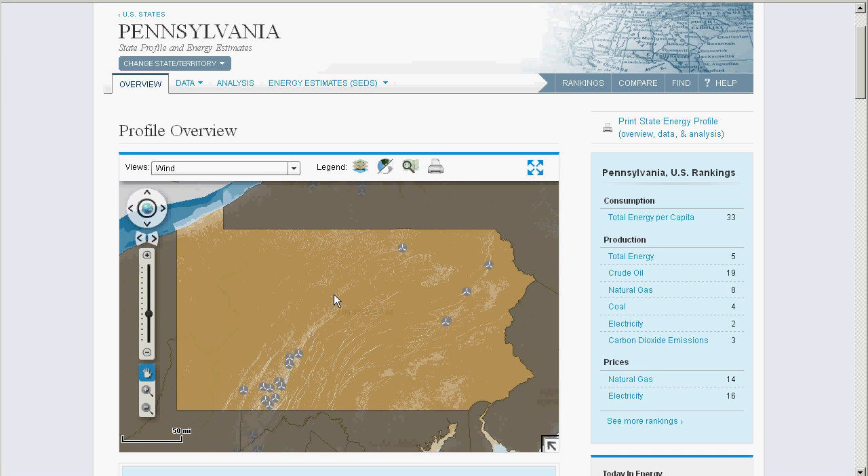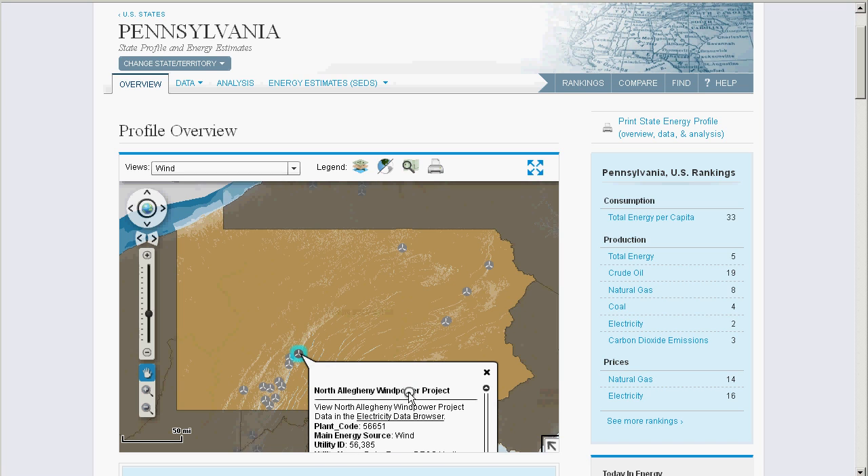And there's wind. I can not only see where the wind farms are located, but the generating capacity at each location, and additional details.